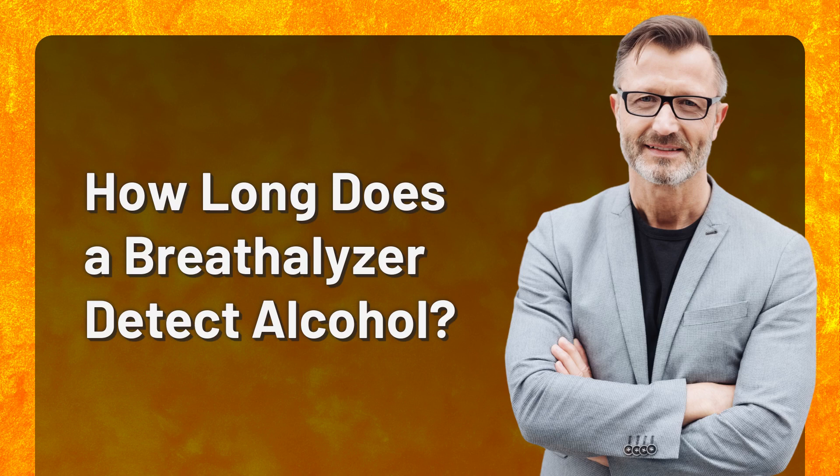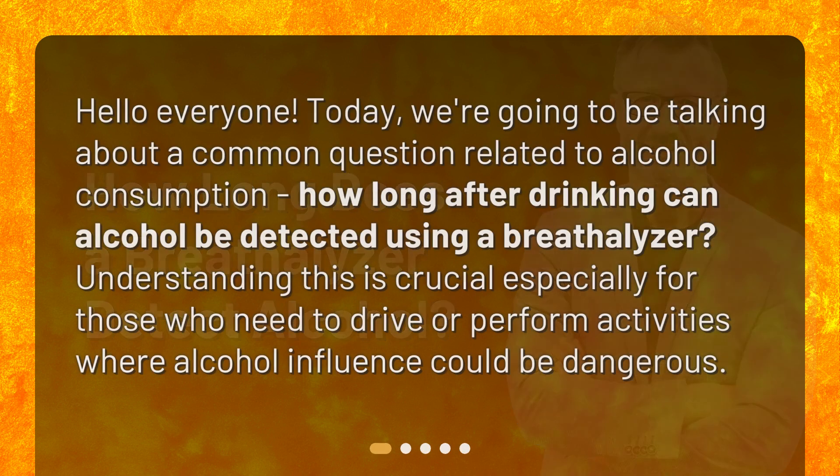How long does a breathalyzer detect alcohol? Hello, everyone. Today we're going to be talking about a common question related to alcohol consumption: how long after drinking can alcohol be detected using a breathalyzer? Understanding this is crucial, especially for those who need to drive or perform activities where alcohol influence could be dangerous.